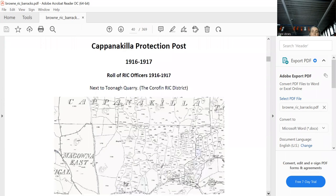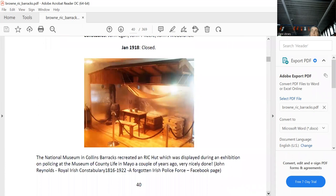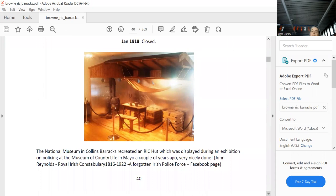This photograph from Collins Barracks shows what a hut actually looked like — the roof is cut off in the image, but you can see the racks for rifles. Some of them must have had more bunks to hold more than one person. Pretty basic, obviously.